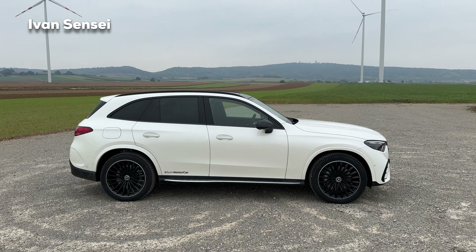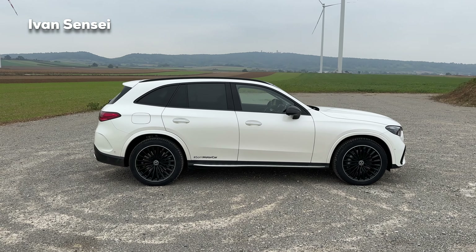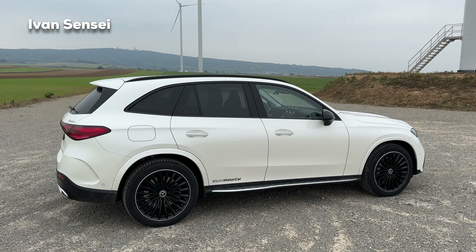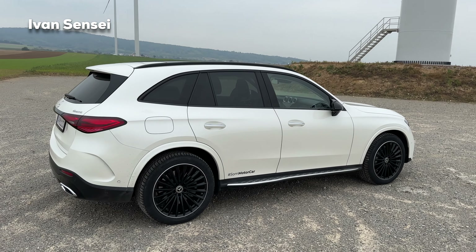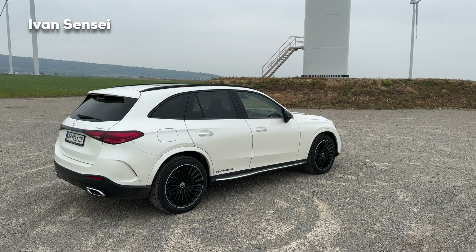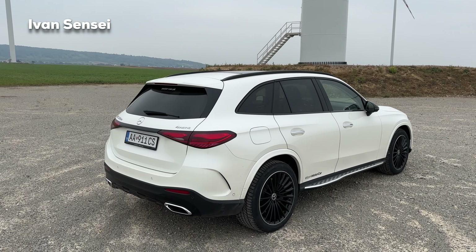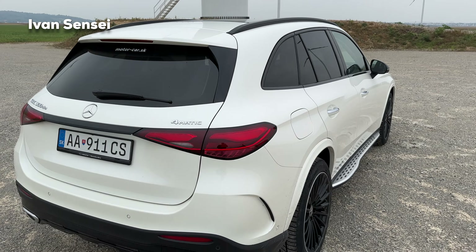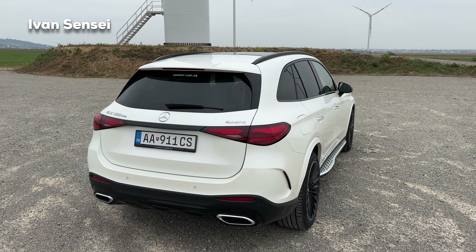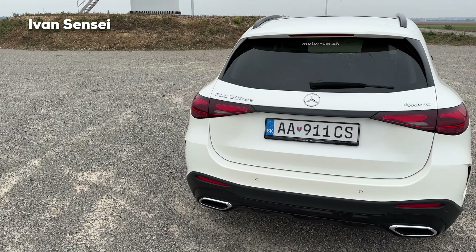I really like the GLC SUV and also the coupe. I can't really tell you which one I like more, but if you push me I would say the coupe because it looks less like an SUV. I prefer sedans and lower cars. But if I have to choose an SUV and don't really need the practicality, I'd go for the coupe. If you want to load it up to the headliner then the SUV is more practical for sure.